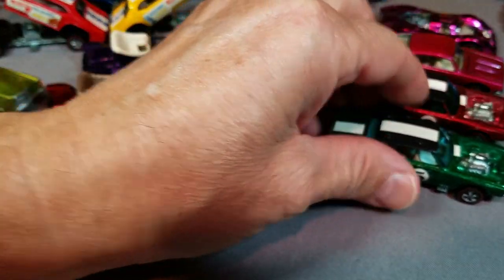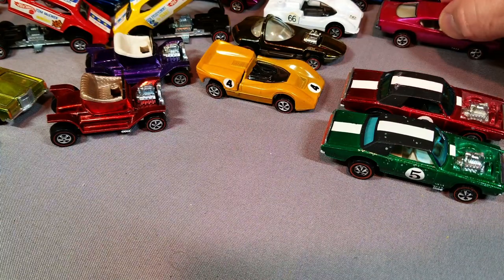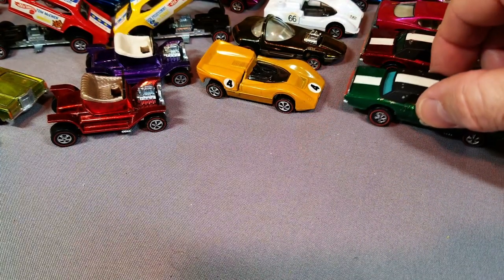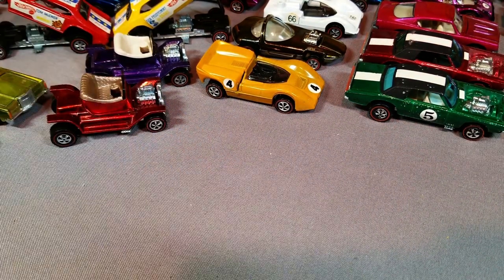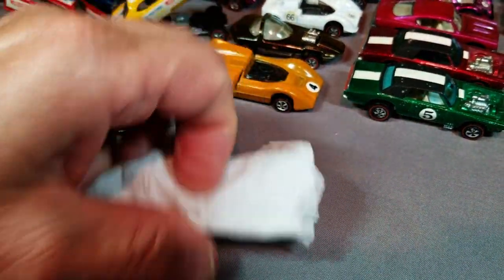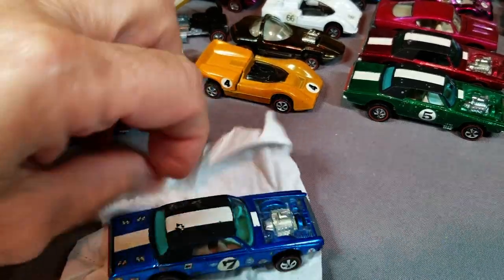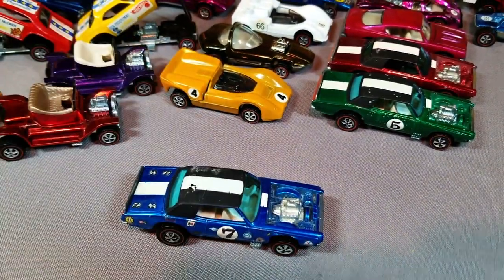Speaking of new cars, my new car is in the shop. It had a defective part, and when they fixed it they damaged the car, and then when I got that fixed they damaged something else. I should always stick with used cars — I do my best with used cars, especially Hot Wheels.